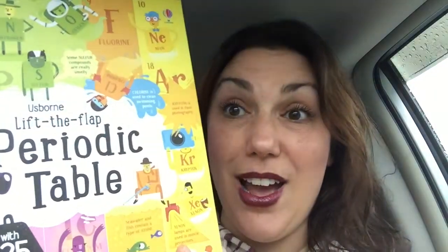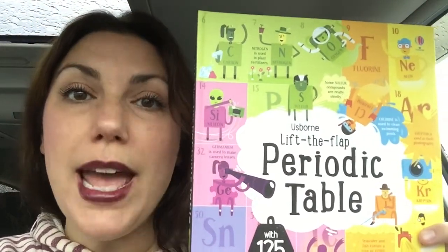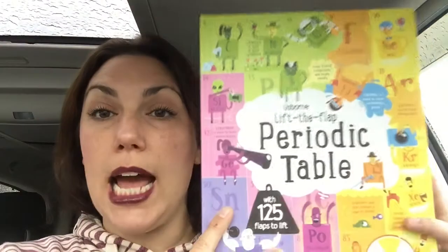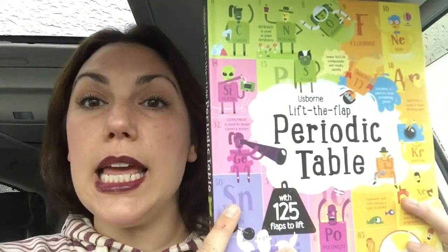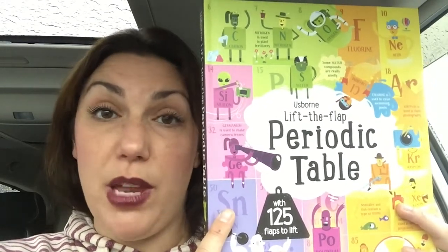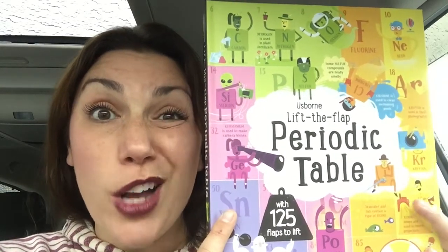Alright, so getting to why we're here — look what I got. Periodic table book. I'm so excited to show this to you. This just came out. This book is $14.99 and has 125 flaps. And the reason I like it is because you don't need to know anything about the periodic table yet in order to understand this book, because it walks you through it.